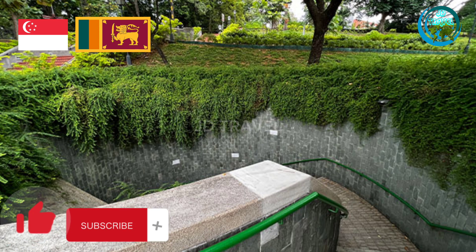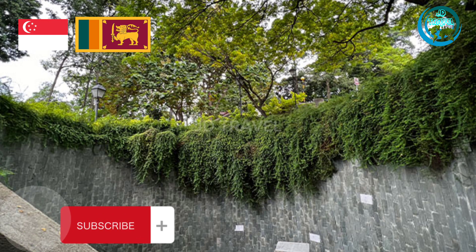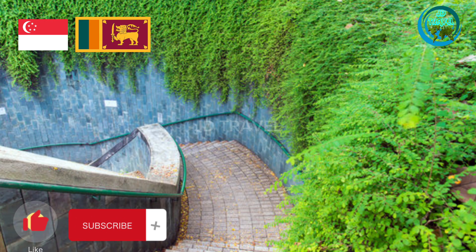The tree can grow up to 30 meters in height. The bark is dark brown, rough, and flaky in mature specimens.